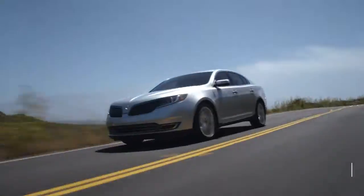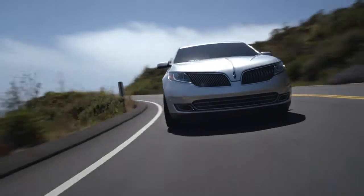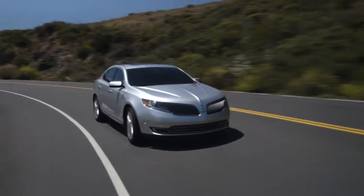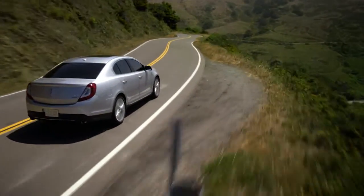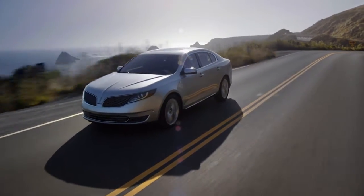The Lincoln MKS is the automaker's largest and most luxurious sedan for one more year, at least until the new Continental arrives. The MKS is a rival for vehicles like the Acura RLX, Chrysler 300, Lexus ES 300, and Volvo S90.